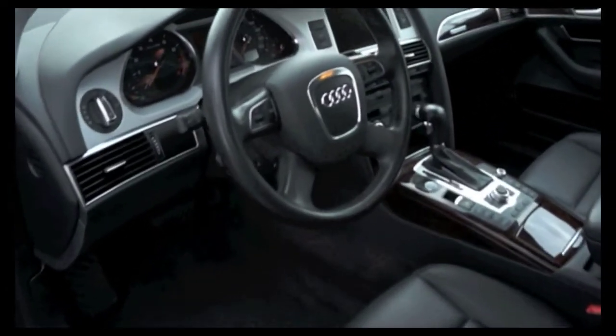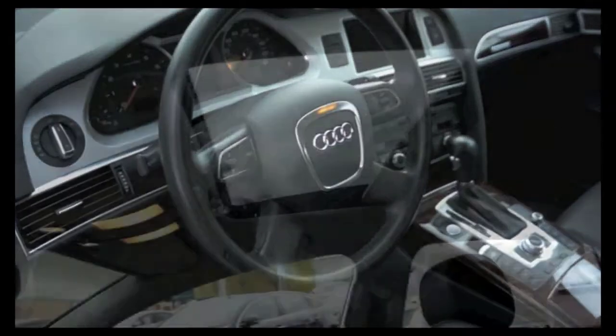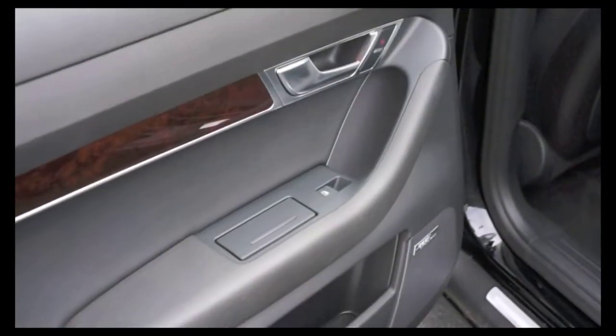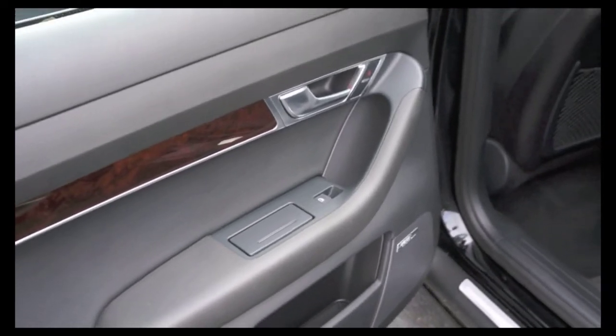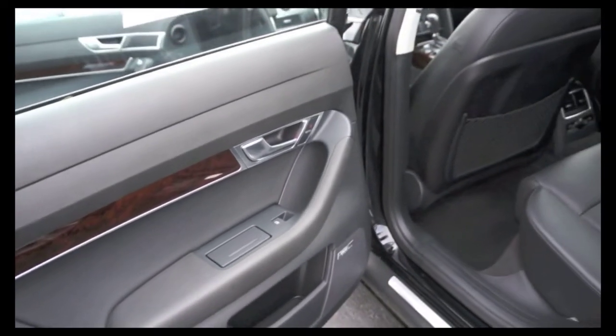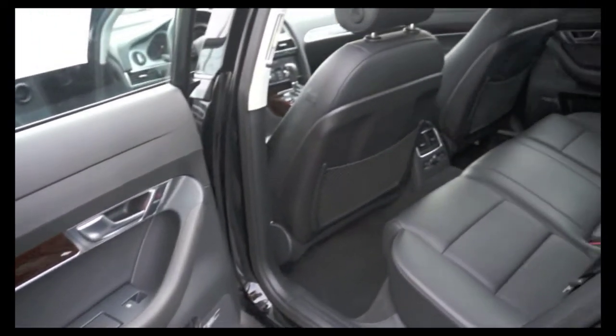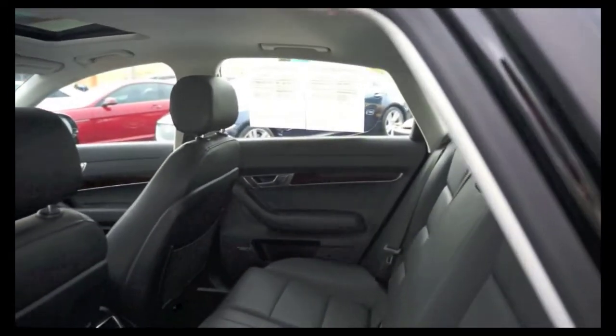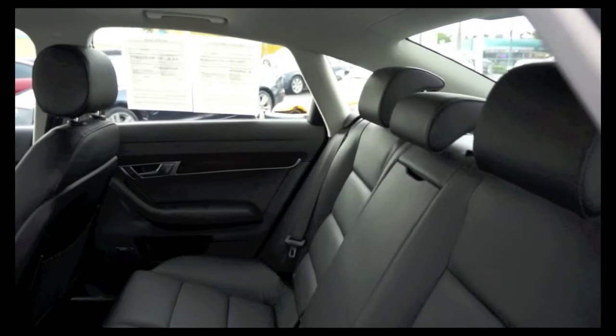Front bucket seats, heated front seats, power moonroof, power heated front seats, power passenger seat, split folding rear seat, Valcona partial leather seating surfaces, rear dual AC, rear center armrests, and plenty of legroom.